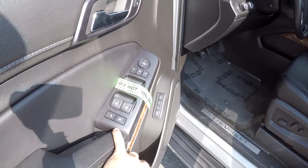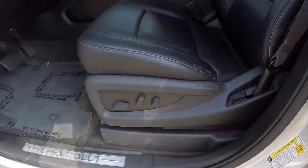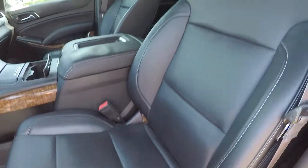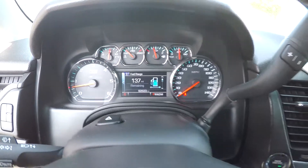Inside the Tahoe, you have full power windows and locks. They have replaced the tint on these front windows, so we won't roll those down today. Full power driver's seat with black perforated leather. Current mileage is 82,623.